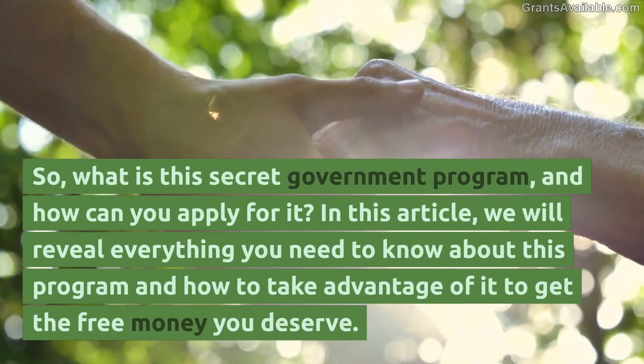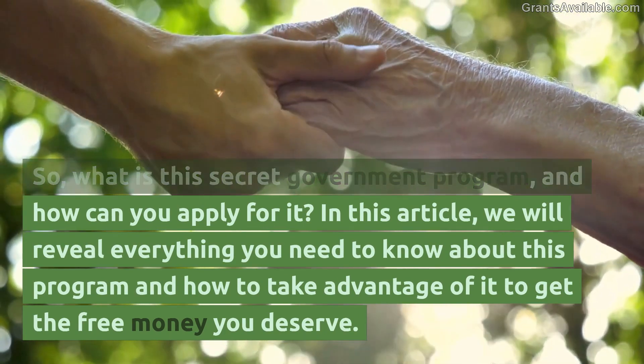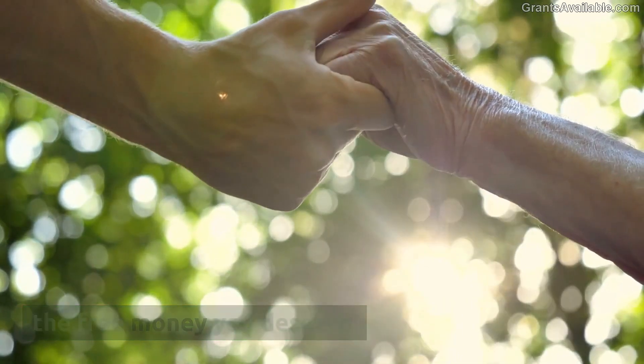So, what is this secret government program, and how can you apply for it? We will reveal everything you need to know about this program and how to take advantage of it to get the free money you deserve.